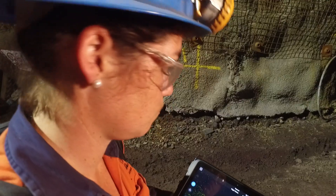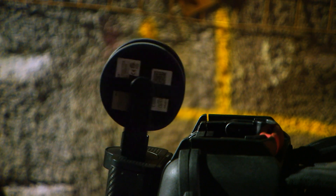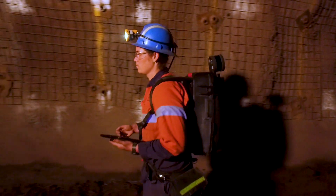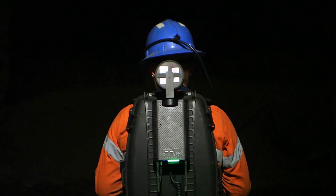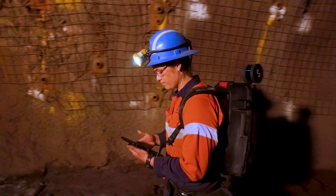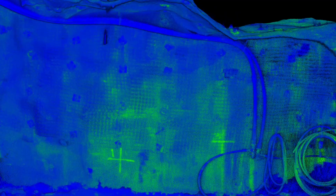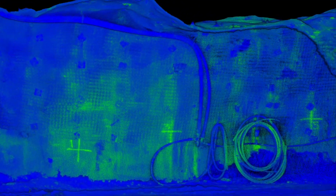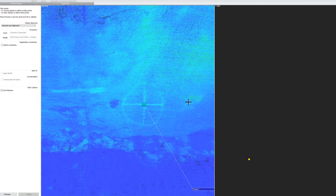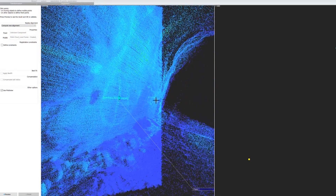We geo-reference with control stations to know where we are within the mine. But if we have to do a pick up of a drive and there's no good control there, it can take a half an hour job with the HoverMap to a good two hours without it. Utilising the HoverMap allows us to geo-reference, especially within this old mine, a lot quicker and a lot safer than what we would without it.